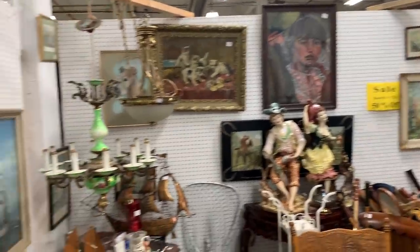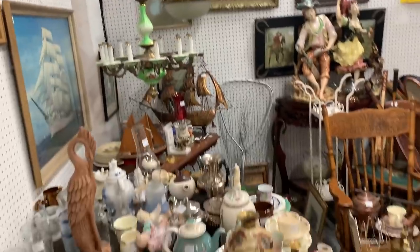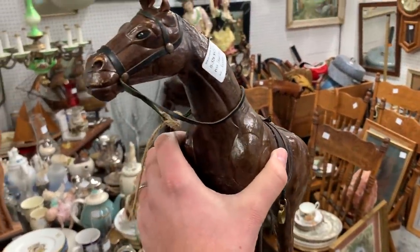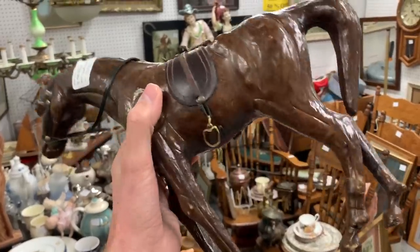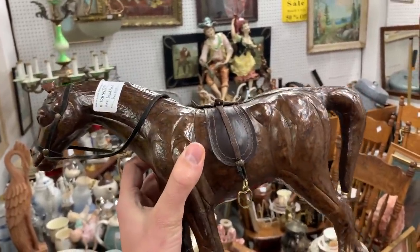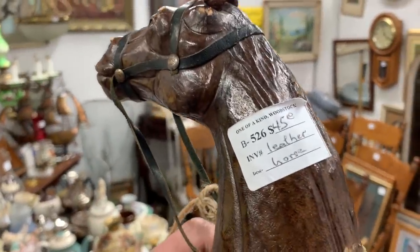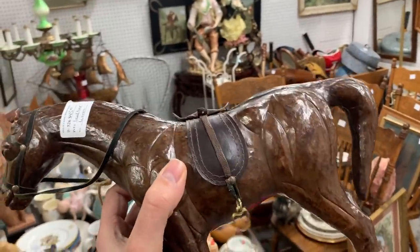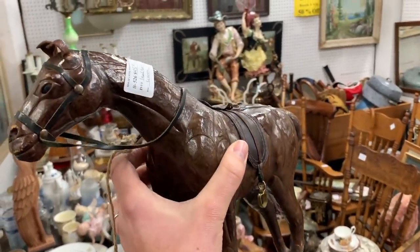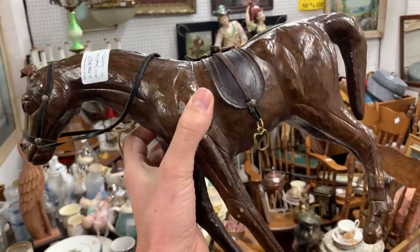I noticed that everything in this booth is 50% off. They had a little decorative leather horse — these were sold sort of as a tourist item, but as a decor piece it's still a $40 to $50 item. That's why they've got it marked at $45. But half price, that's $25. So it could be something that would look good on the shelf. Might have to bring that one back with me.